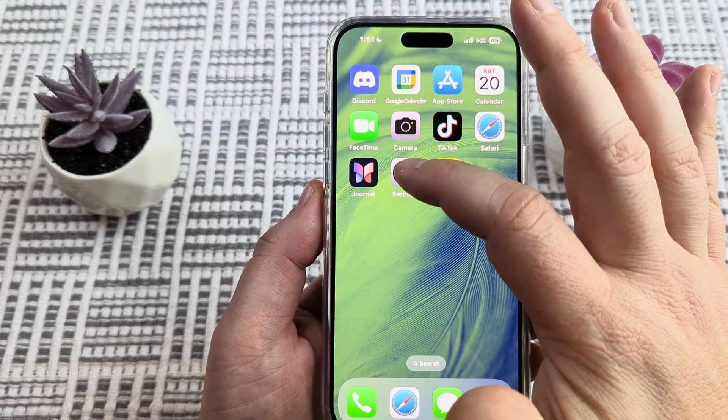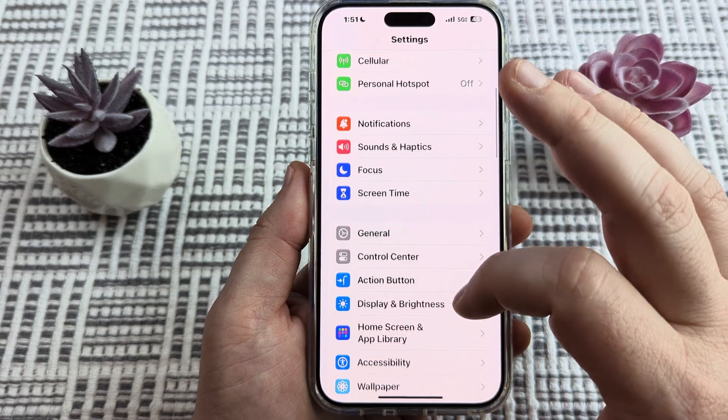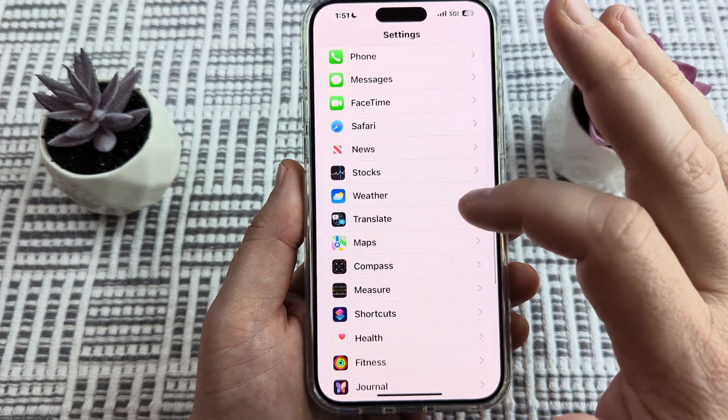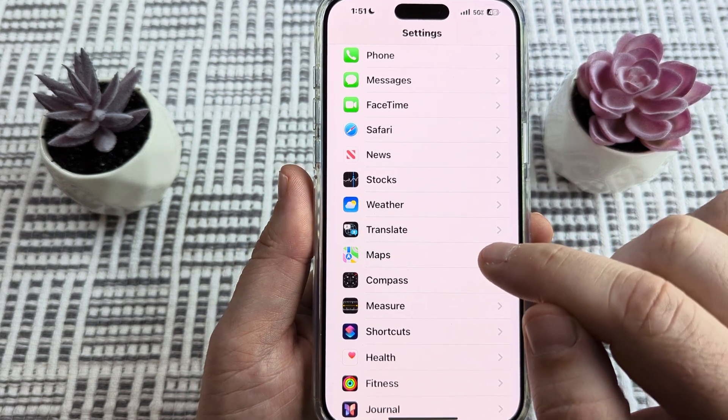To turn all that off, I'm going to show you how to do that today on your iPhone. The first thing we're going to want to do is go ahead and open Settings, then scroll all the way down to the section where we see Maps. This is for Apple Maps, not Google Maps.